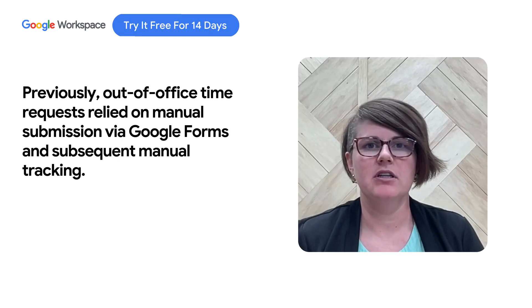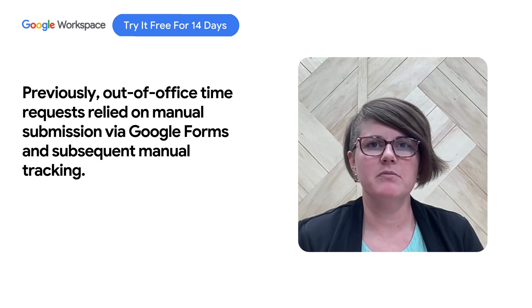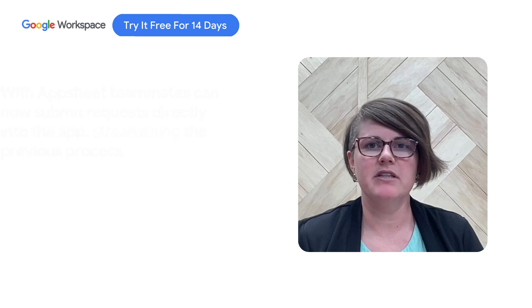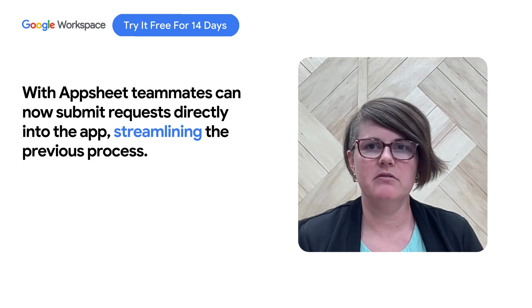Prior to AppSheet, our out-of-office time request was a Google form submitted along with 100% manual tracking. Now with AppSheet, my team can log into the app, submit their request, and then the app sends me an email to approve or deny right inside of my email inbox.